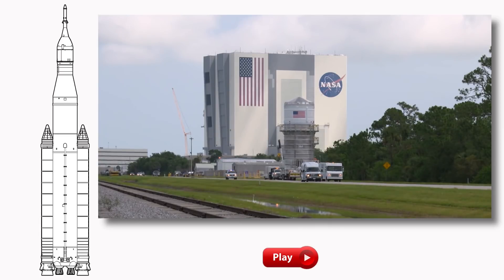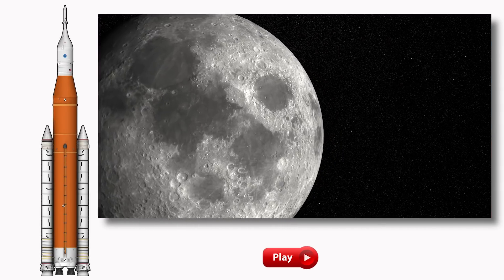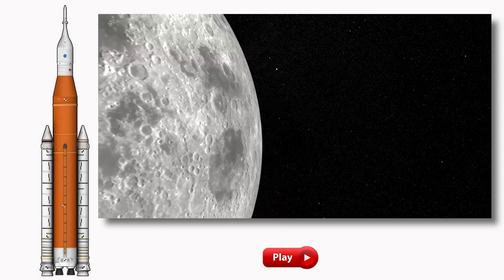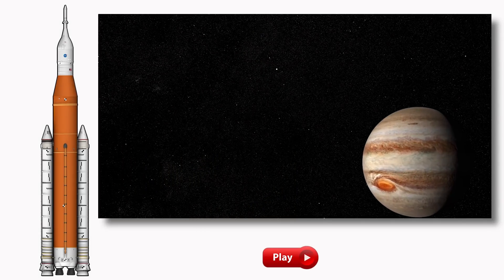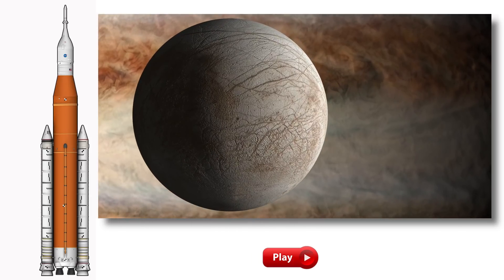All these parts will ultimately be brought together at Kennedy Space Center, where Orion is currently being prepared for the mission, to make one enormous rocket powerful enough to take astronauts and cargo to the moon in a single launch, or send robotic probes deep into the solar system to make amazing discoveries.